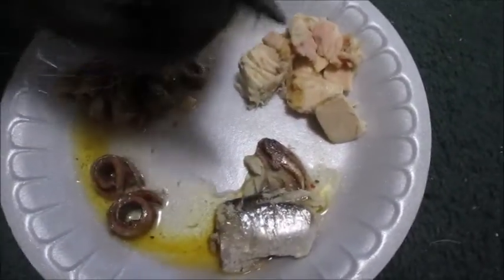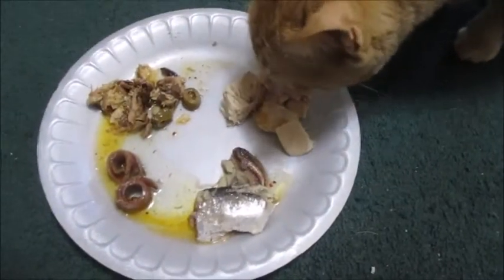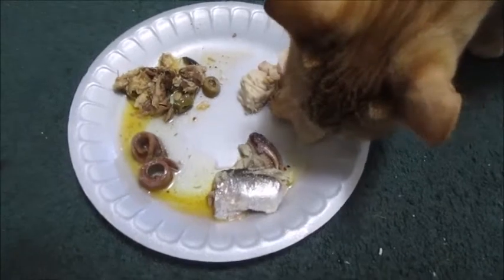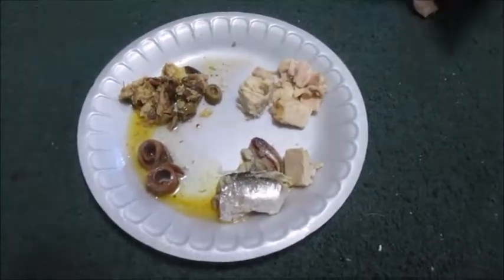He went straight to the mackerel. Wow. Here comes Bailey — she's going straight to the tuna. Come on, Elvis. She's eating the tuna. She's definitely going straight for the tuna.